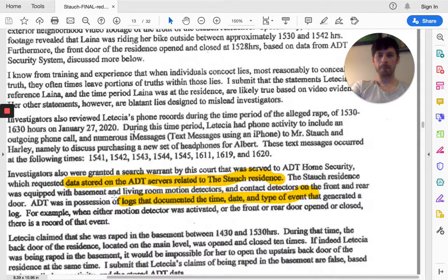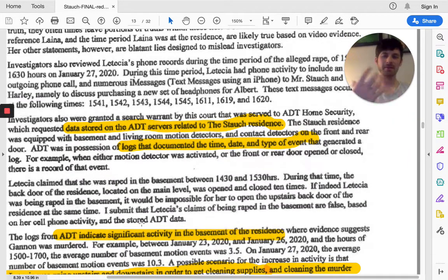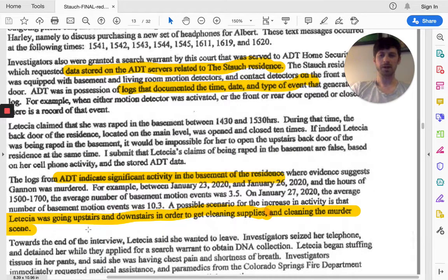They actually started getting more evidence from the home security, which was really interesting. The ADT home surveillance activity is showing motion camera sensors with all these time logs. You see that during the murder there's actually a lot of activity. They think this was Leticia going upstairs and downstairs multiple times to get cleaning supplies and clean up the crime scene. There's a lot of activity corroborated with this ADT home security evidence.